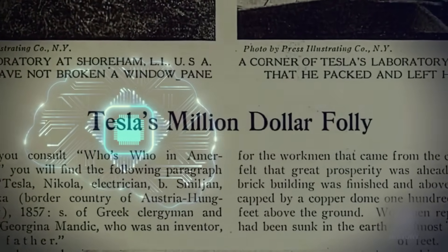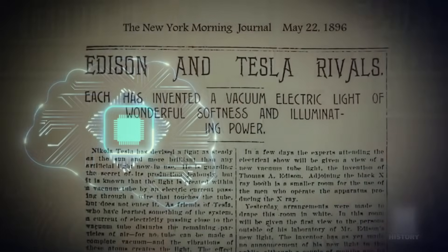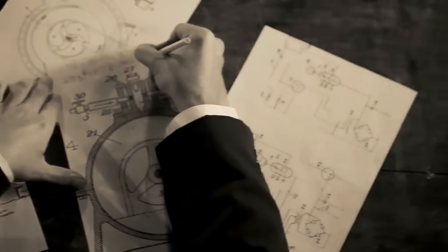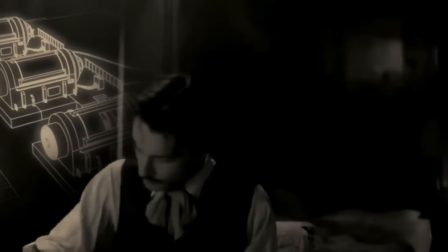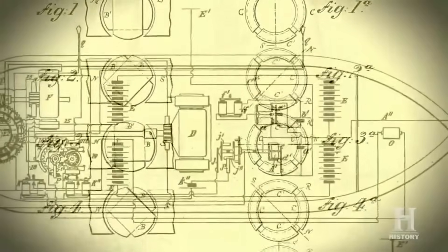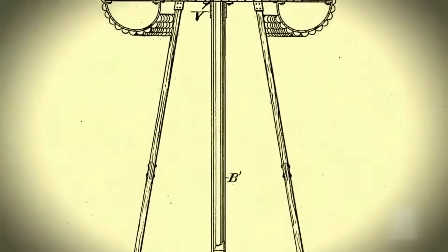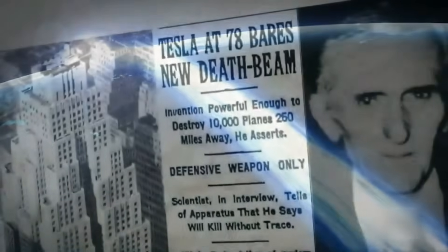Before we explore the world-shaking implications of this discovery, let's rewind to understand how these sketches survived at all — because the story of Tesla's missing papers is almost as mysterious as the devices themselves. When Nikola Tesla died alone in his New York hotel room on January 7th, 1943, U.S. authorities moved with remarkable speed. Within hours, FBI agents and military officials seized his belongings, confiscating 80 trunks filled with notebooks, blueprints, and experimental devices.